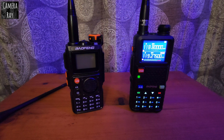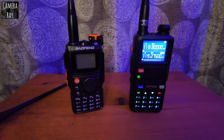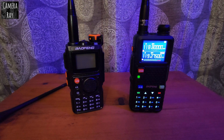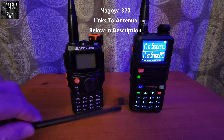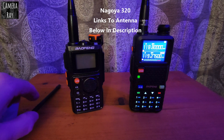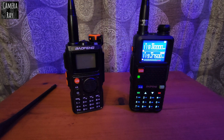Yeah, it made a world of difference. I don't have to hold it anymore — just changed to that Nagoya antenna and it got me the extra reach I needed to pick up the station. So if you're an outlier like I am on some of these local airports, and you want to get better AM reception, that 320 seems to be the better antenna.